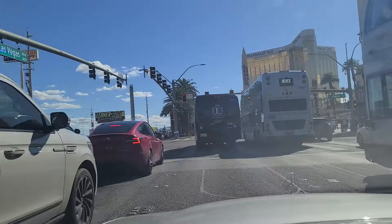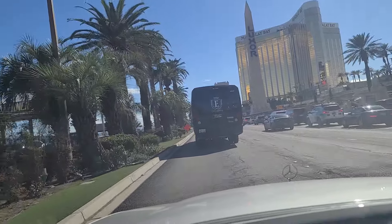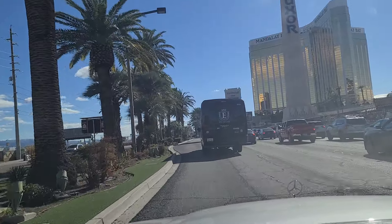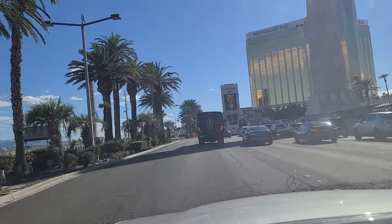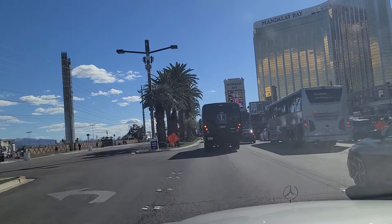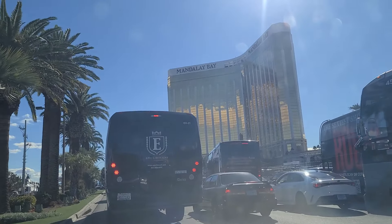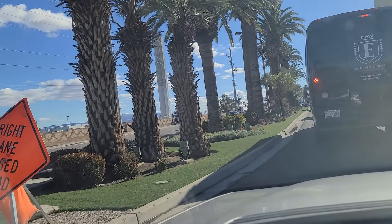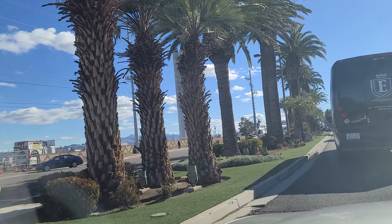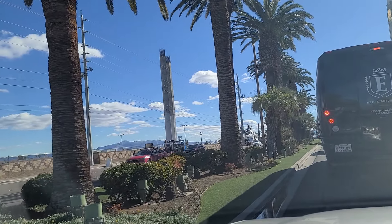Reno Avenue, we're now passing. And the light is yellow — I couldn't even see that because of this big bus. Special event ahead, it says. Right lane closed ahead. All sorts of traffic here. Mandalay Bay. And the Route 91 festival was held over here — those two concrete columns over there are a memorial to the victims of the October 1 shooting back in 2017.